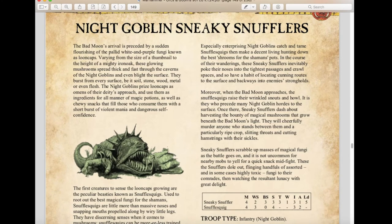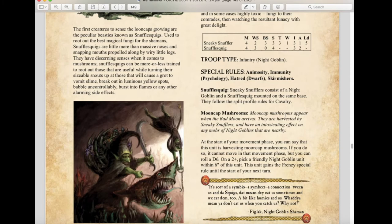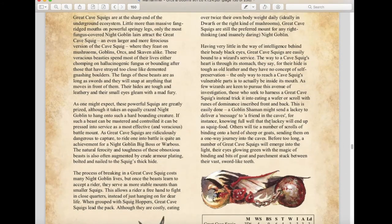We have the Night Goblin Sneaky Snufflers — a new unit from Age of Sigmar with mediocre stats but Immunity to Psychology and Skirmisher rules. The real reason to take them is Moon-Cat Mushrooms: at the start of your movement phase you can declare this unit is harvesting mushrooms — it cannot move that turn, but on a 2+ you can pick a friendly Night Goblin unit within 6 inches that gains the Frenzy special rule until your next turn. A nice buff to make your Night Goblins deadlier in close combat.